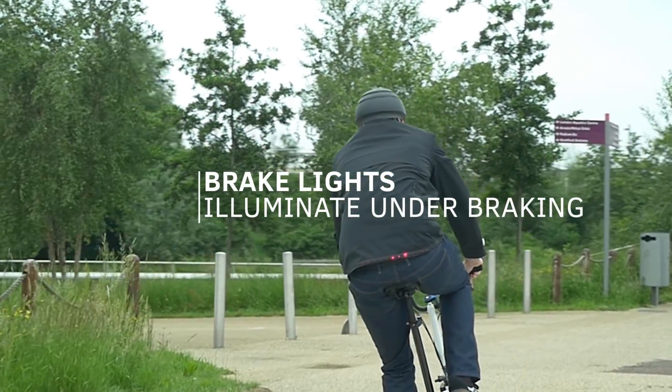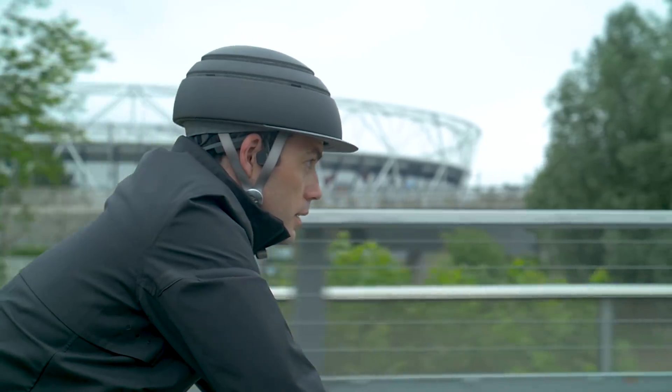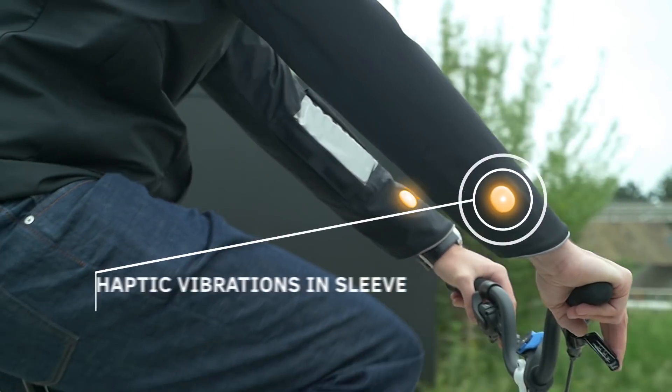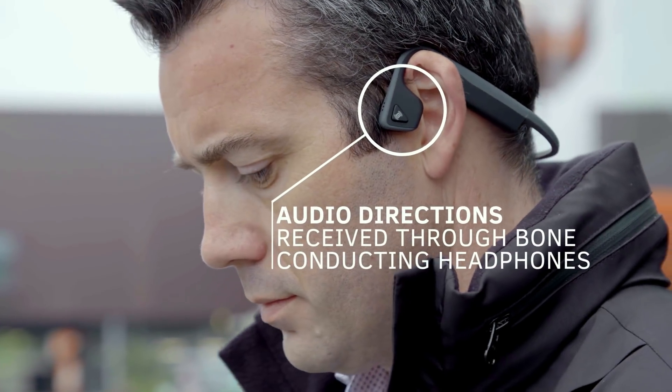Smart Jacket is also designed to help cyclists get from A to B without ever having to take their eyes off the road. We want cyclists to be much more aware and alert to the dangers that are all around them. We try to bring all the benefits of having a smartphone to the rider through haptics, through the lighting on the wrist, and also through audio through bone-conducting headphones, so you never need to look at your screen.